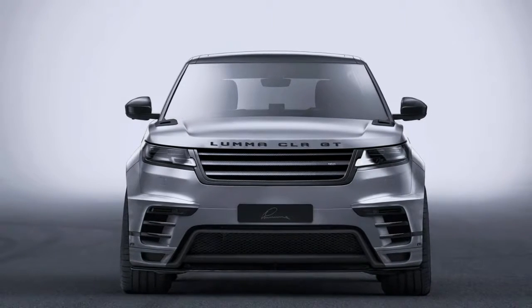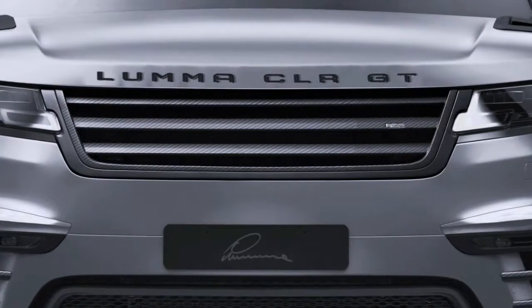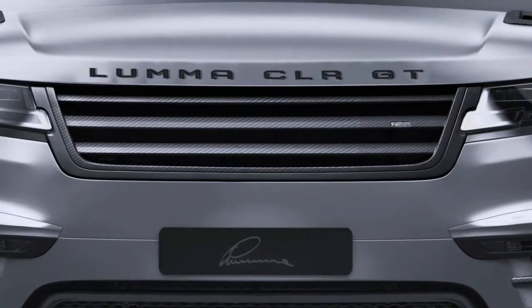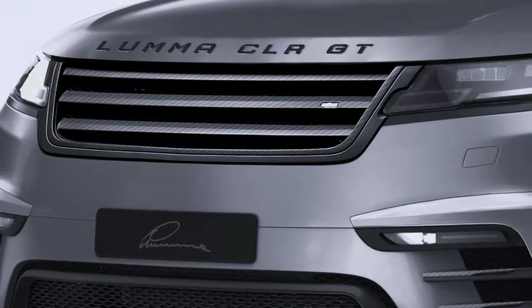Meanwhile, changes to the interior include the addition of a sport steering wheel, an aluminum pedal set, and floor and boot carpet mats with the embroidered Lama logo. A carbon conversion is on the tuner's list as well.